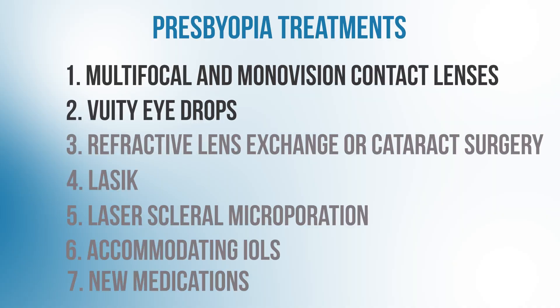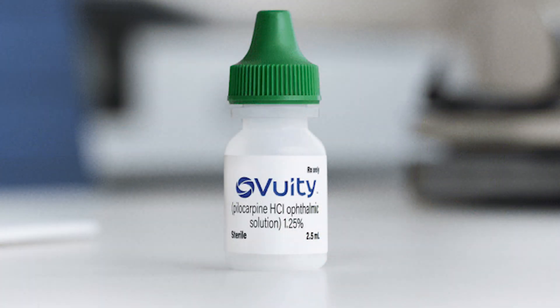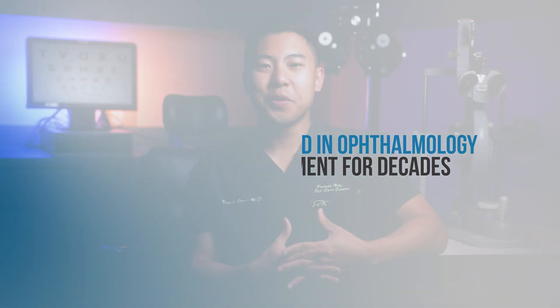The next option to consider for presbyopia are eye drops. There's actually only one FDA-approved option available in the US and that's Vuity. Vuity is the brand name for 1.25% pilocarpine and it was approved by the FDA in 2021. Pilocarpine isn't a new medication — it's been used in ophthalmology as a glaucoma treatment for decades. Basically, Vuity or pilocarpine works by constricting the pupil, which induces what's called the pinhole effect.